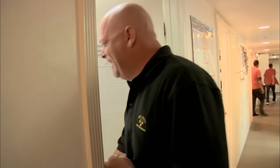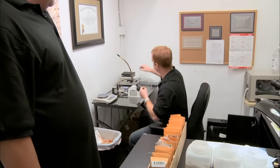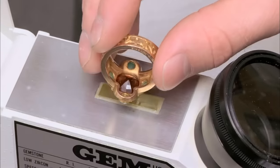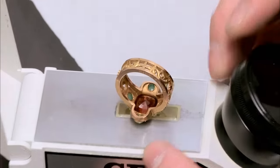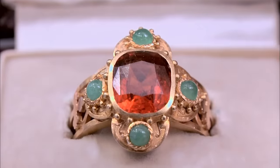I'm the precious gemstone expert here at the pawn shop. I identify gemstones using a variety of lab equipment. Each gemstone has different growth patterns and identifying characteristics. I'm looking for inclusions that are indicative of what gemstone they are. This is a Hessonite Grossularite garnet — it's an orange garnet. There are also emeralds on the side.